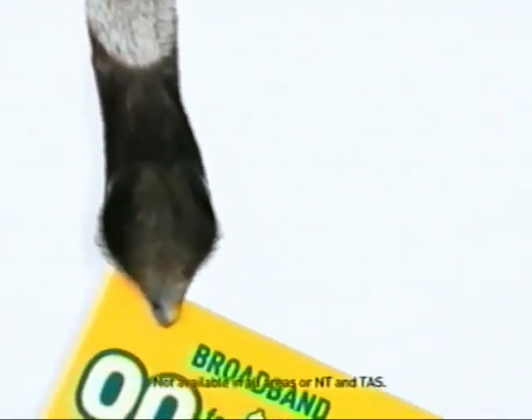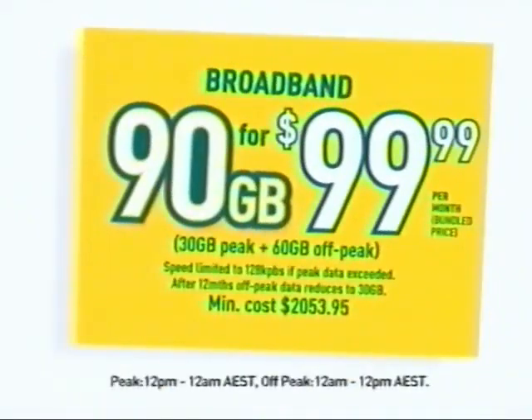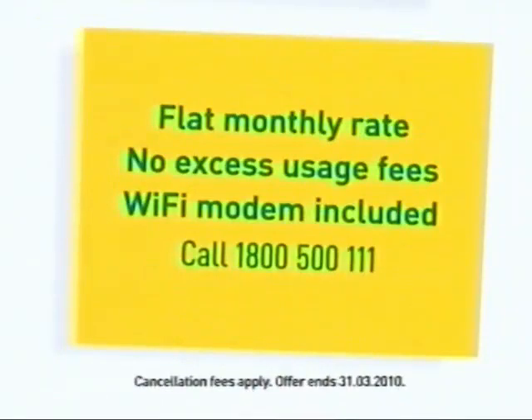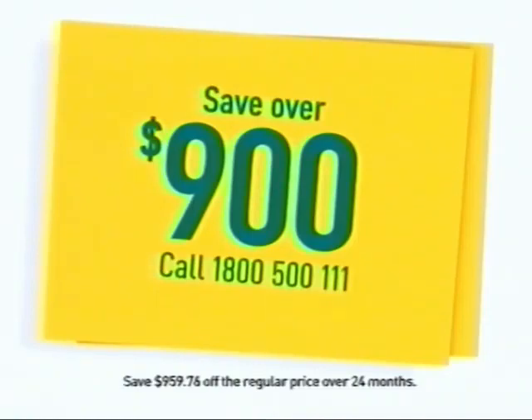Here's your chance to grab a broadband plan with plenty of data when you bundle with an eligible Optus product. For a new lower price of $60 per month, you receive a huge 90 gigabytes of data for the first 12 months of your 24-month contract with no excess usage charge and a Wi-Fi modem included. It all adds up to a saving of over $900.